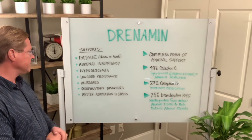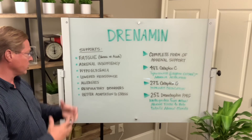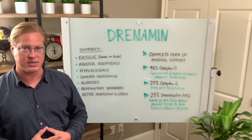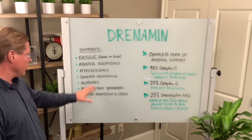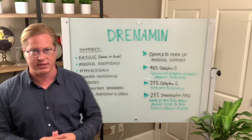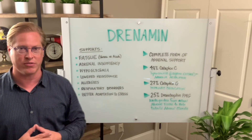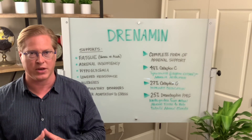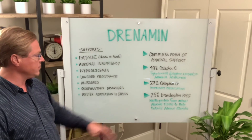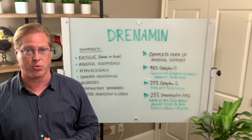Drenamin is great for hypoglycemia and lowered resistance — get that nutrition in there and it starts to build up your resistance to infection. It's great for allergies, respiratory disorders, and just better adaptation to stress. And who isn't under stress in the day and time that we live in? You want to think about the adrenals with any of these — definitely with energy issues and hormone problems. Drenamin is a great support for that.